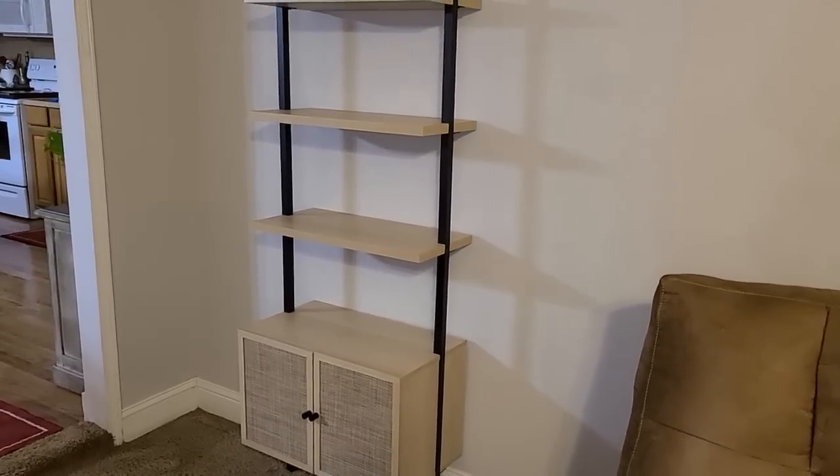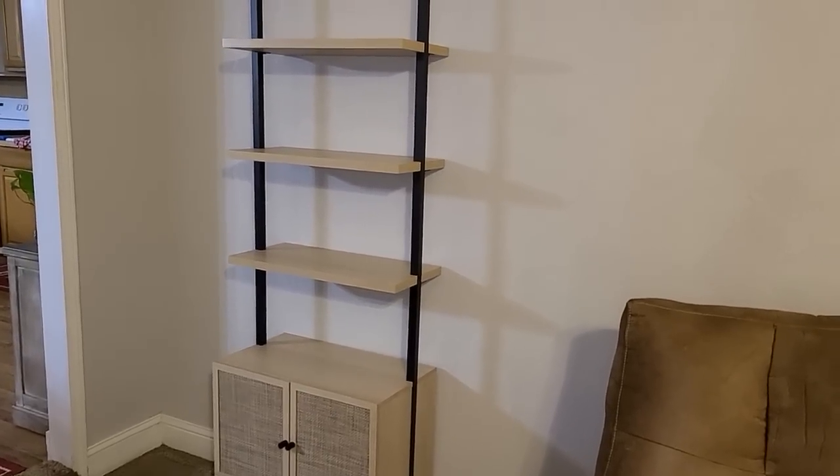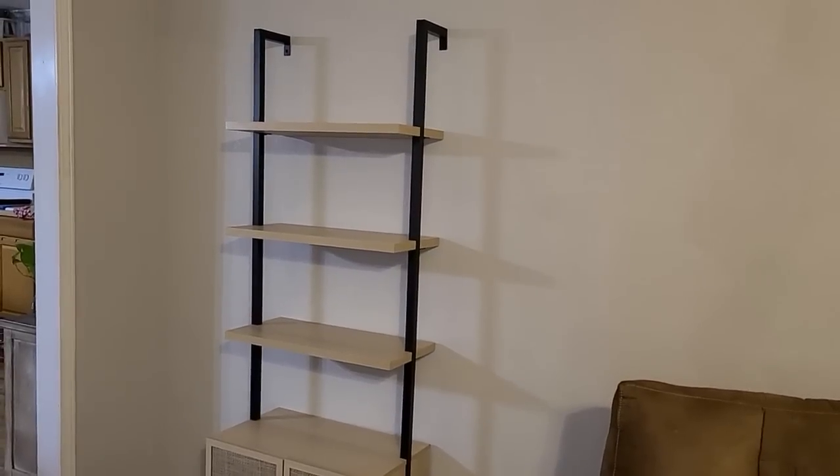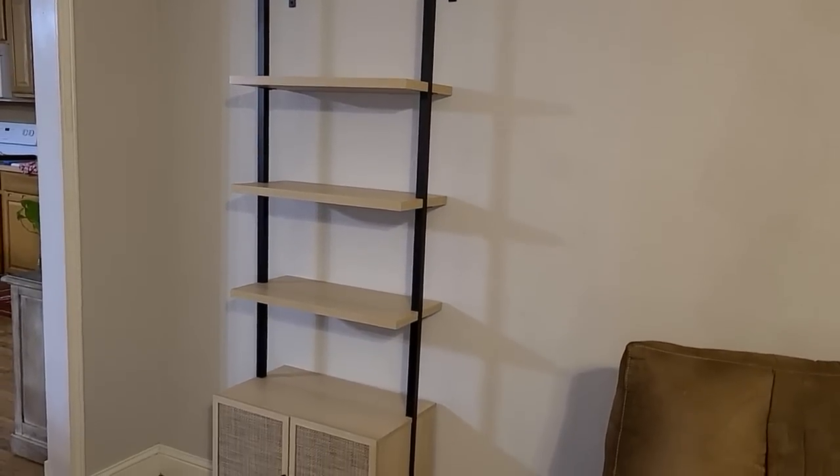Okay, now for one of my favorite areas in the living room to decorate - this new bookshelf that I got probably about six months ago. I absolutely love it. So let me show you how I'm going to style these shelves for Christmas.